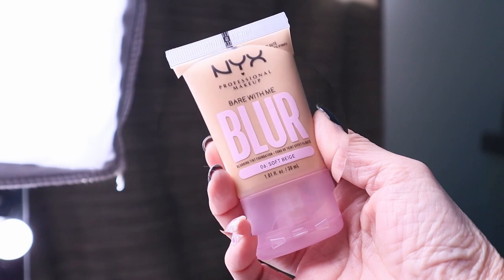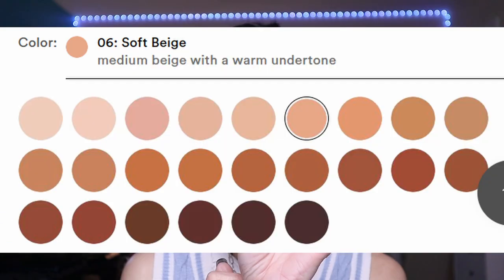The next product is from NYX — their brand new Bear With Me Blur Tint Foundation. This retails for $14, comes in 24 shades, and is supposed to provide medium coverage. It contains skin-loving ingredients like glycerin, matcha, and niacinamide to brighten the complexion. I picked up the shade Soft Beige. By the way, I did my eyebrows off-camera with the ELF Ultra Precise Brow Pencil — I've really been loving this, it's around five dollars.